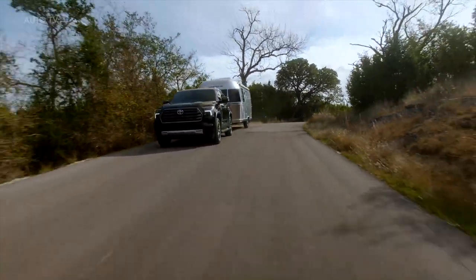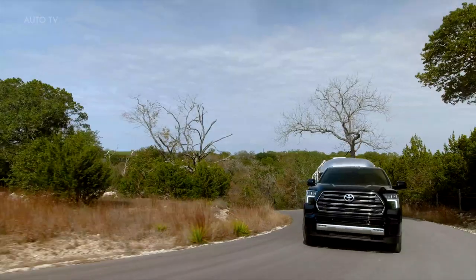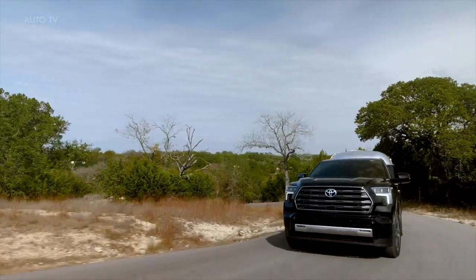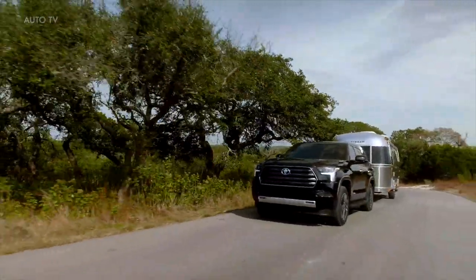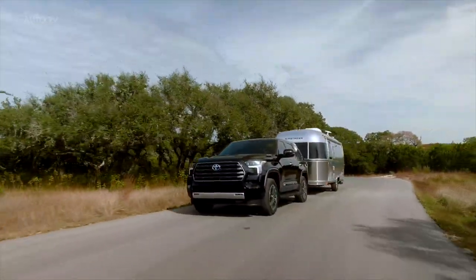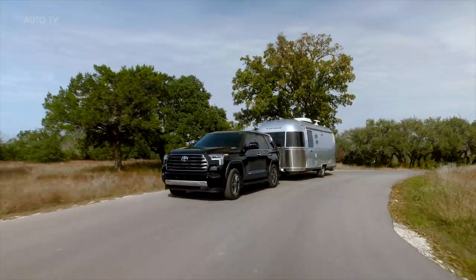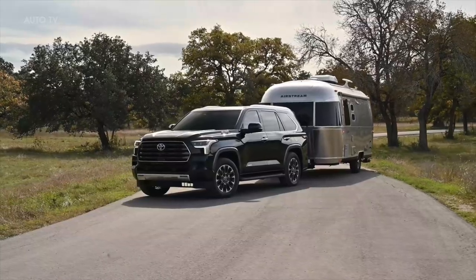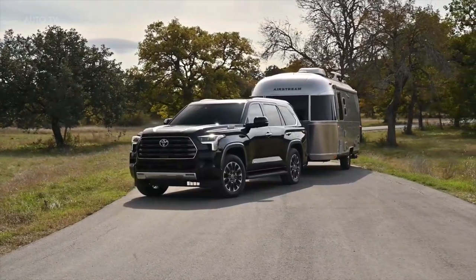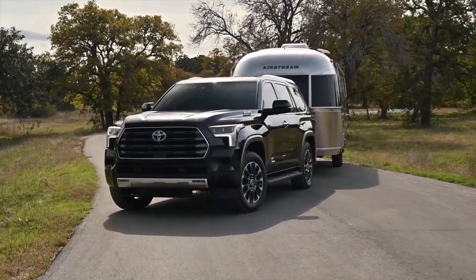Towing can be an intimidating proposition for some drivers. Not to worry — towing becomes a less daunting task thanks to impressive technology available on the Sequoia. The TowTek package, available on all grades but standard on TRD Pro and Capstone, offers a suite of features that include trailer backup guide to aid in backing up the SUV with a trailer, and straight path assist, which helps provide steering control to keep the trailer straight on its intended path when backing up.